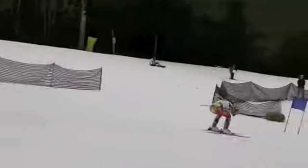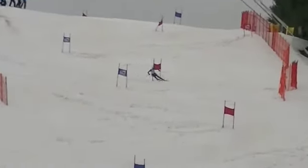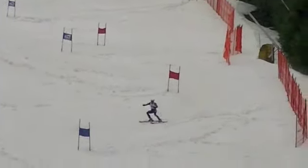Here he goes. This next racer is Matthew Kurzweke, I think I got it right, from LU. Here at Snowshoe, Eastern USCSA Championships.